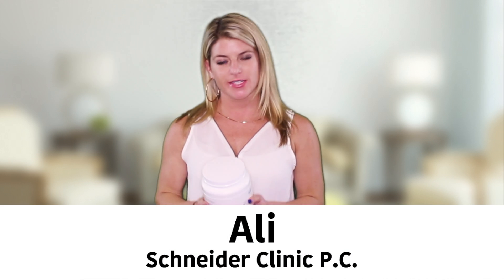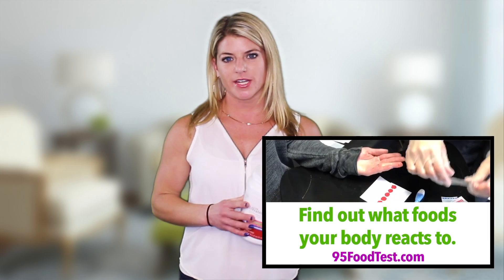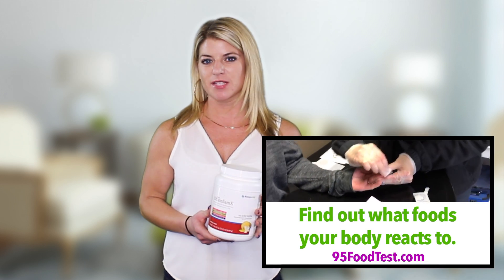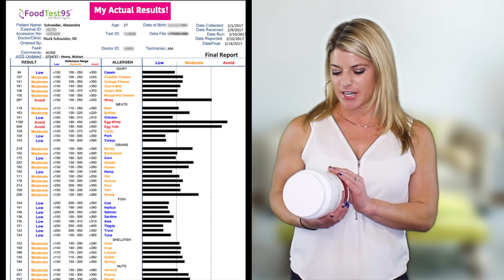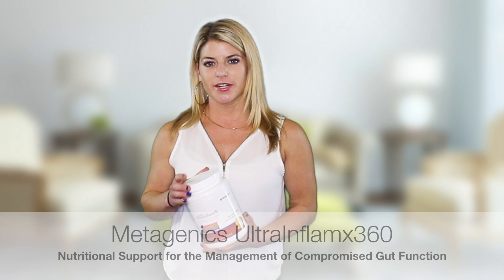Hi guys, my name is Allie from Schneider Clinic, and today I just want to do a quick video about the Metagenics product called Ultra Inflamex. A few weeks ago I did the food test 95 here at the clinic to see what foods my body reacts positively and negatively to. I was kind of surprised by what I found — I actually have a lot of inflammation going on. So by Dr. Schneider's recommendation, I started taking Ultra Inflamex twice a day, two scoops.